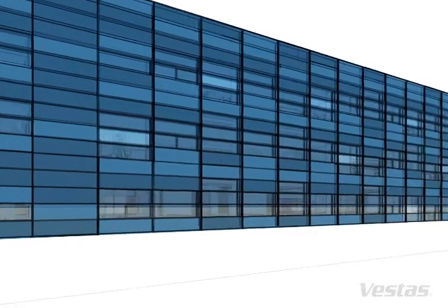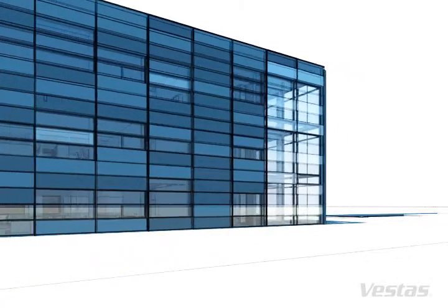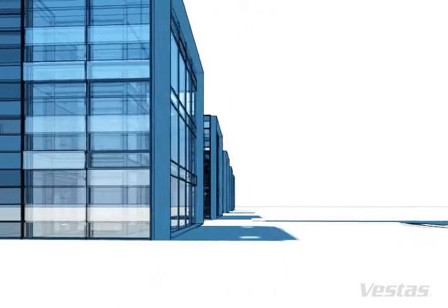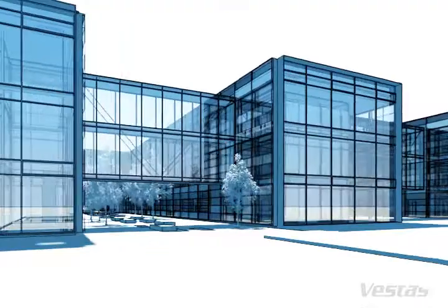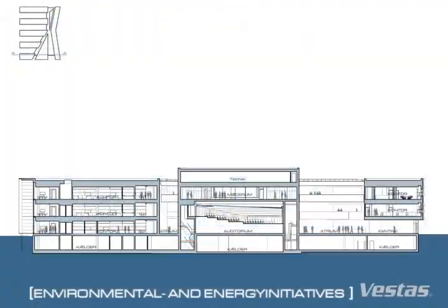Vestas headquarters will be the first Scandinavian building to be LEED certified in the best category, Platinum. Only around 150 commercial buildings in the world have achieved Platinum certification. In terms of the Danish classification system, the building will be a low energy class 1 building.